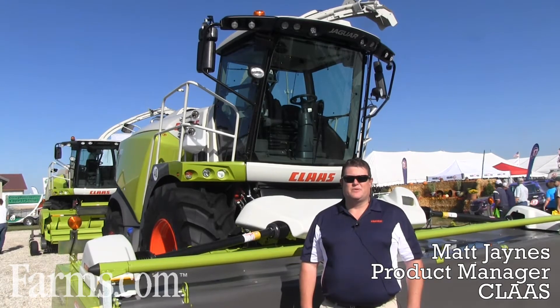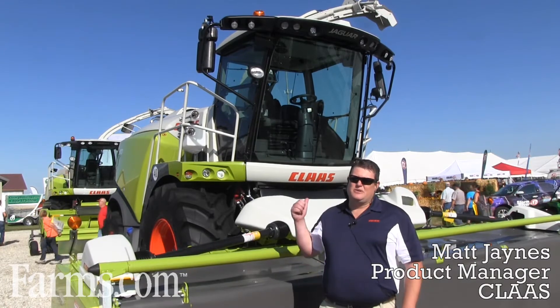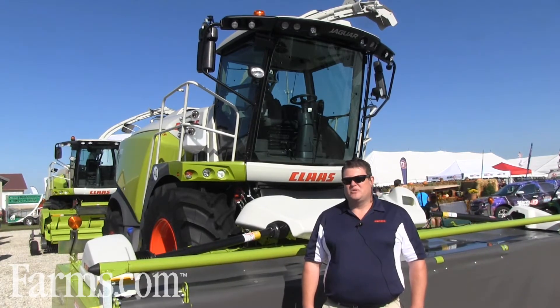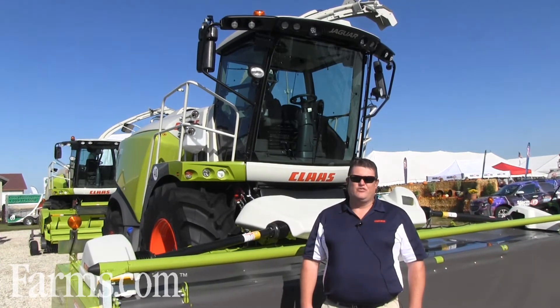Hello, my name is Matt Janes. I'm the product manager for the self-propelled Forage Harvester. Today we're going to talk about our new 900 series Forage Harvesters with a horsepower range of 462 to 884 horsepower.